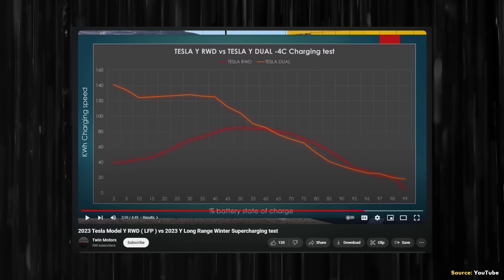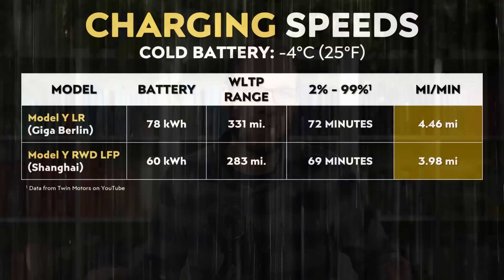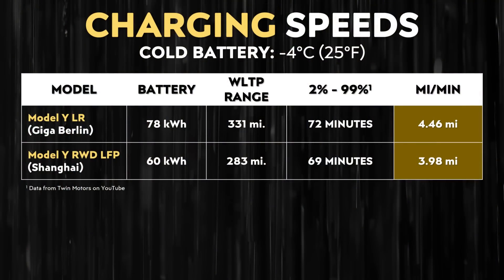The LFP-equipped Model Y took around 1 hour 9 minutes to charge from 2% to 99%, while the long-range all-wheel drive version took around 1 hour 12 minutes for the same charge range. However, the LFP Model Y has a smaller battery pack, so the relevant comparison is miles added per minute. The charging curve showed that with cold batteries, the LFP pack received less power initially, but by around 60% state of charge, it actually surpassed the charging power of the nickel-based pack. When going from 2% to 99%, the long-range Berlin Model Y added around 4.46 miles per minute, whereas the LFP Model Y added a little less than 4 miles per minute.